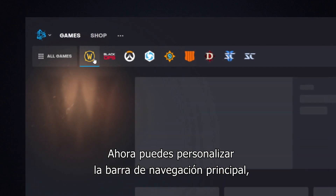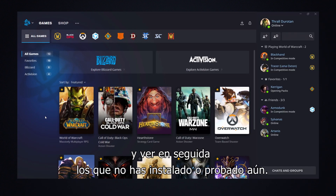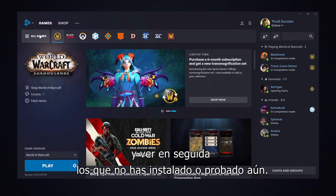You can now customize the main navigation bar so you can pick your favorite games for on-the-fly access and quickly see which ones you haven't installed or tried yet.